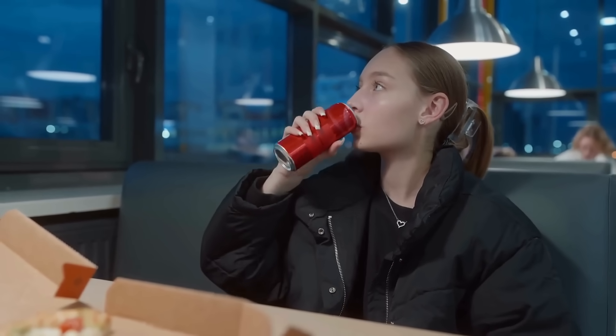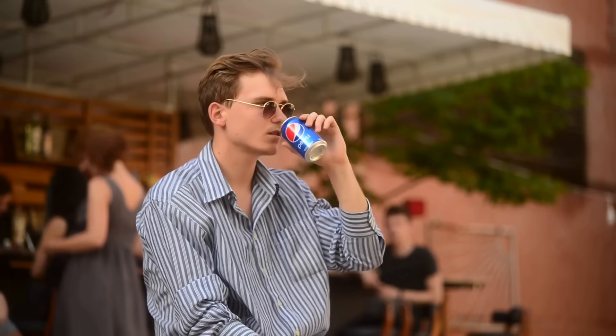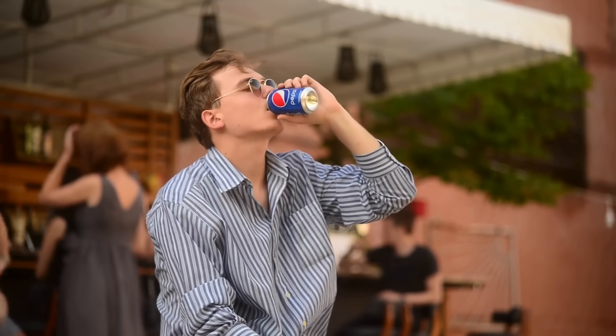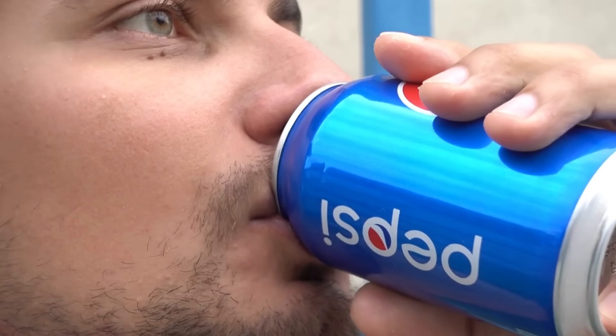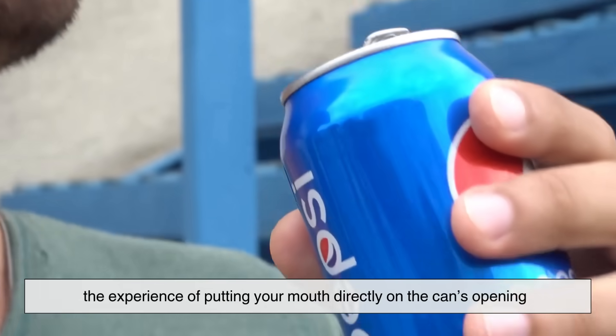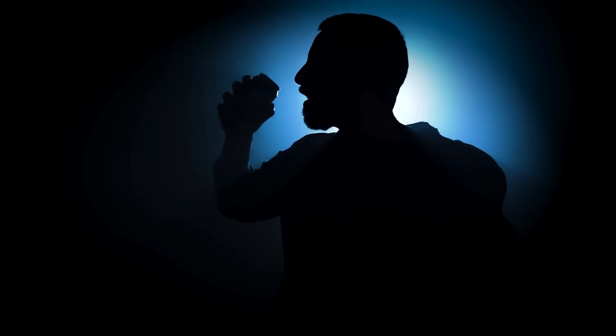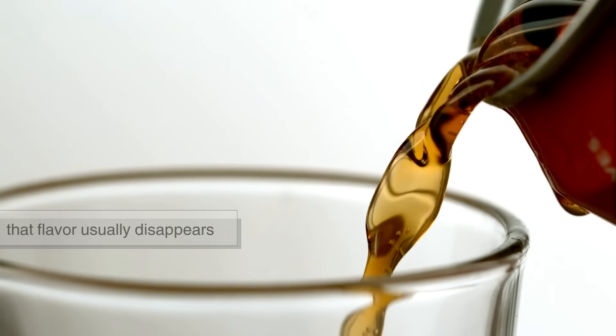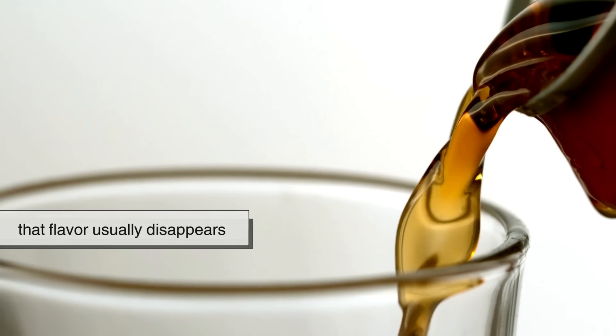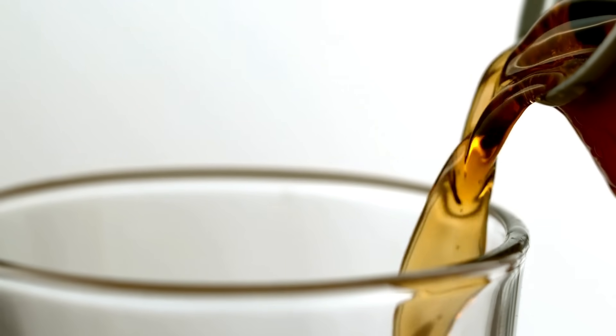Still, some people claim they can taste a metallic note when drinking from a can. This might not be the soda itself, but rather the experience of putting your mouth directly on the can's opening, which can create the illusion of a metallic aftertaste. If you pour canned soda into a glass, that flavor usually disappears.